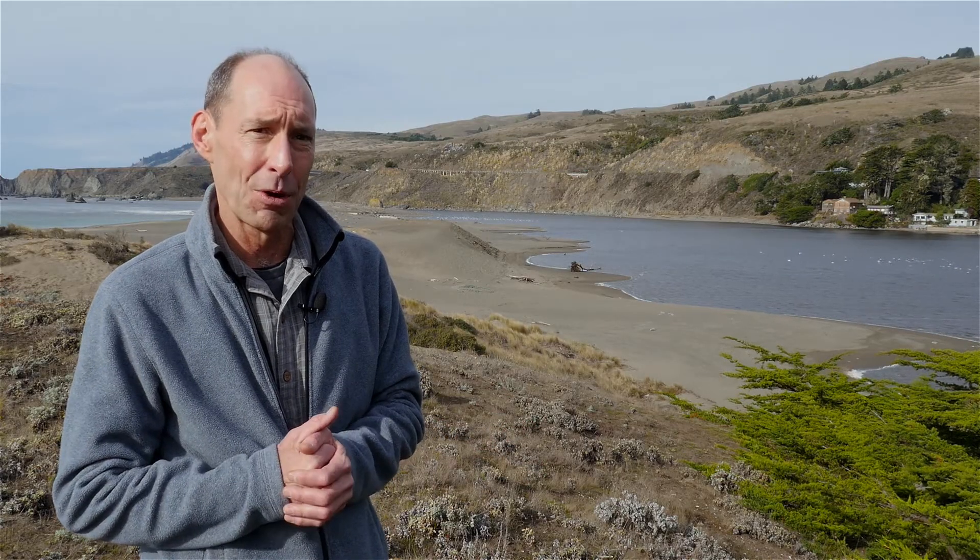One of our biggest reservoirs of water is actually under our feet. When we think about climate change and droughts and the effect they'll have on dams and things like that, groundwater — that water under our feet — is going to become much more important.